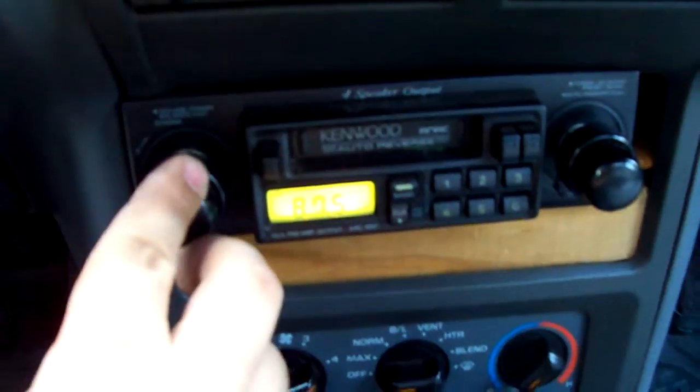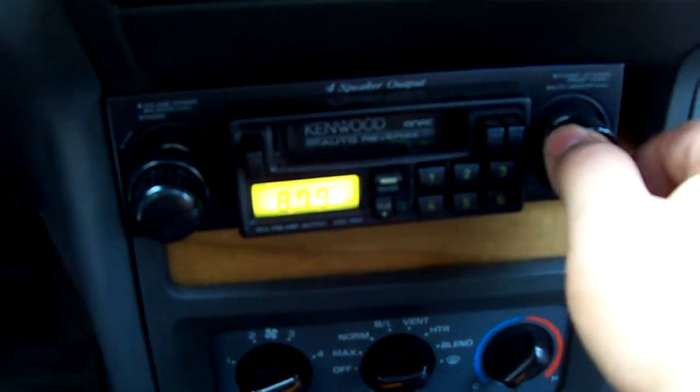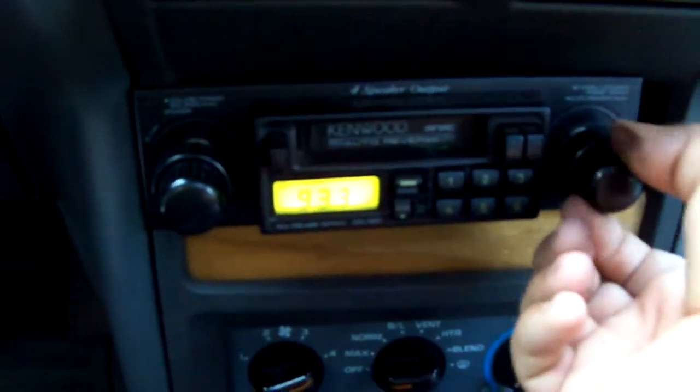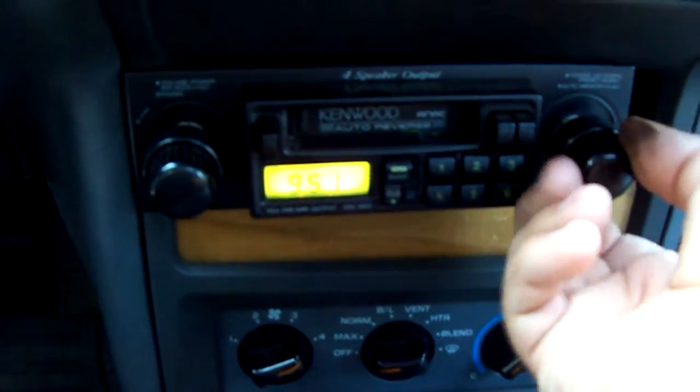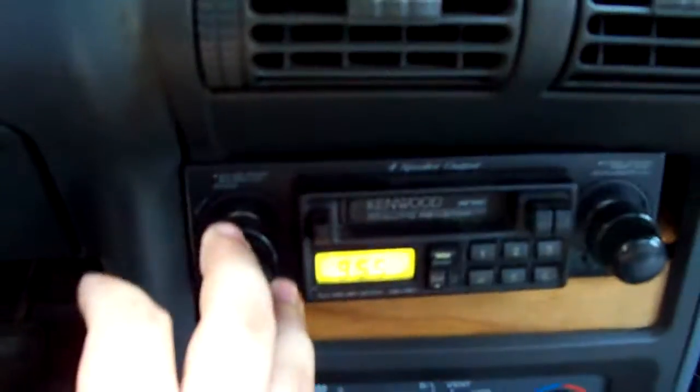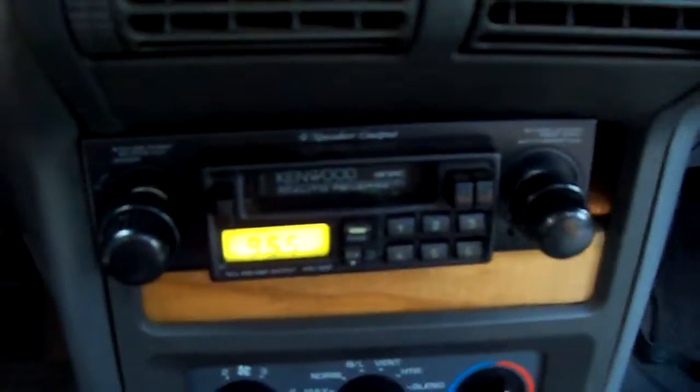There's this weird radio in it too, that's junk. And it needs speakers in the back, and sounds like speakers in the front too.